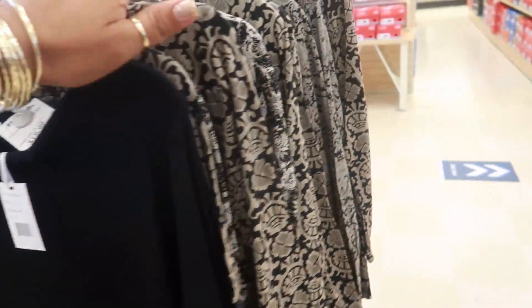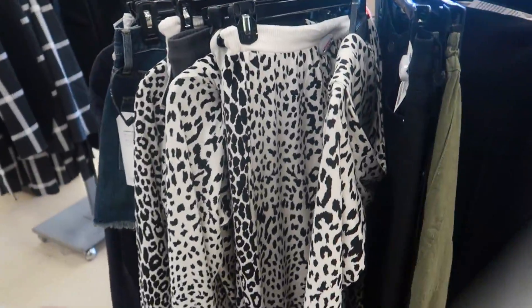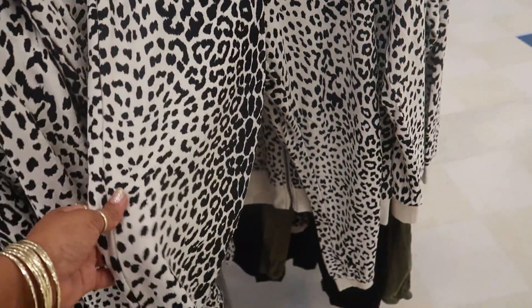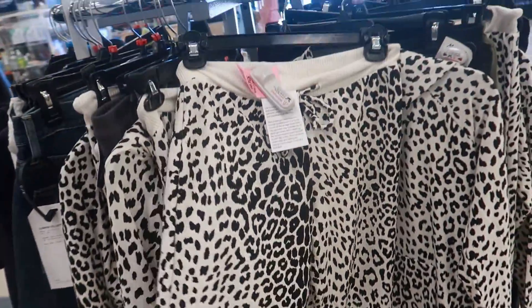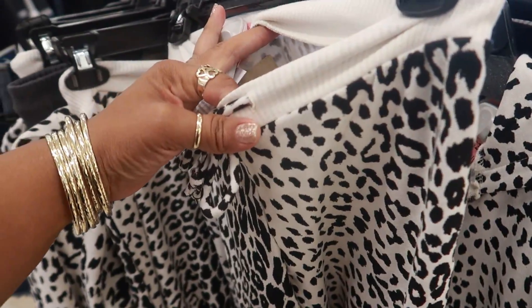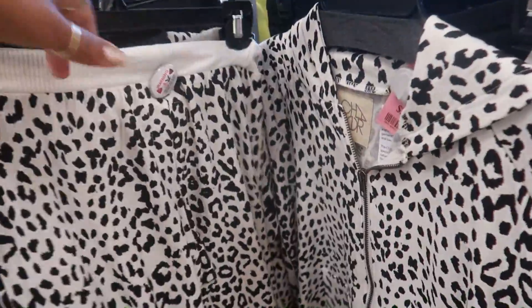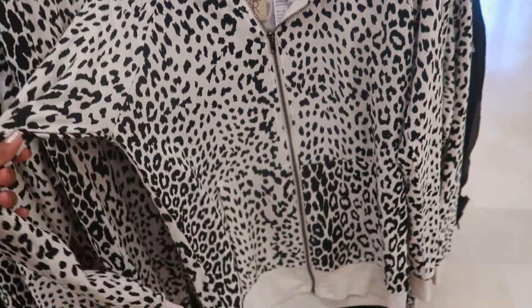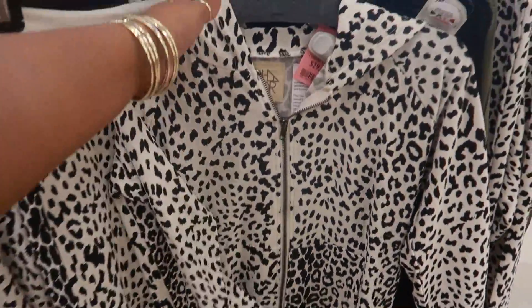It retailed for $125.00! What is this — a two-piece set? Well, it's not exactly a two-piece set, but you can get the top and the bottom. This is $25.00. I don't know what that brand says, but the jacket is $29.00.